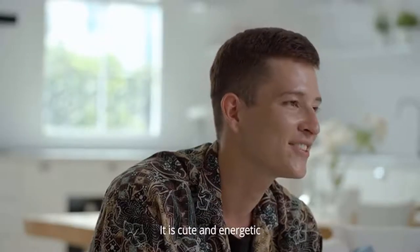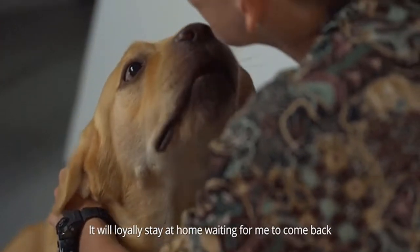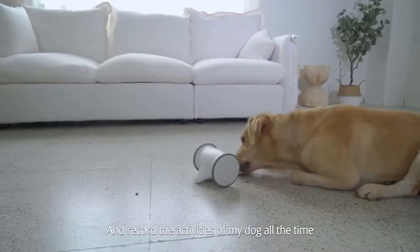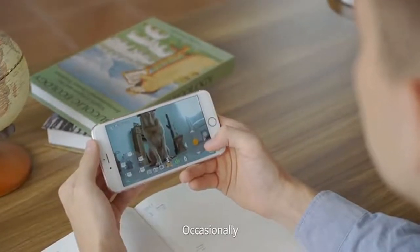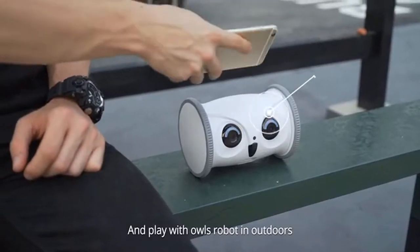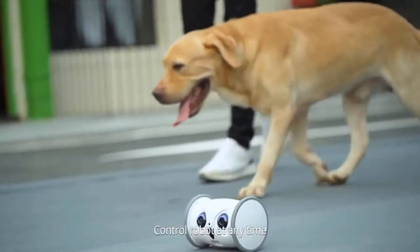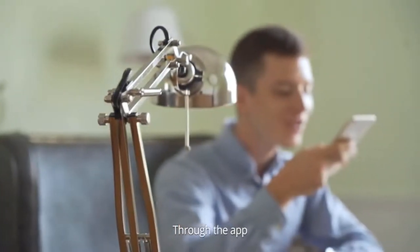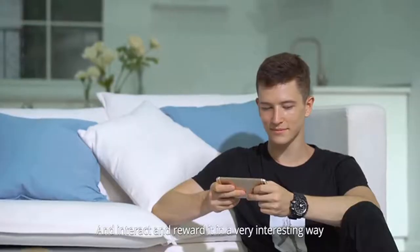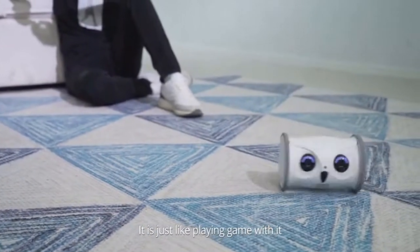I love my dog so much — it is cute and energetic. Even when I can't accompany it because of heavy work, it will loyally stay at home waiting for me to come back. Owl Robot helps me monitor and record my dog's activities all the time. Occasionally, I can also accompany my dog and play with Owl Robot outdoors using Wi-Fi AP mode, controlling the robot through the app to talk to my dog and interact in a very interesting way — it's just like playing a game.